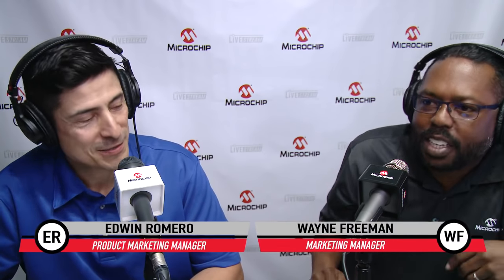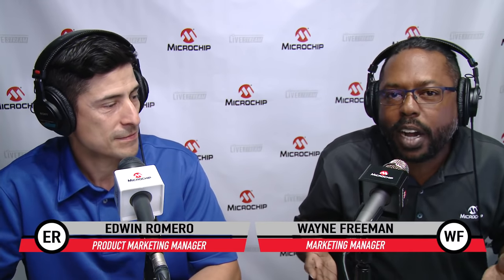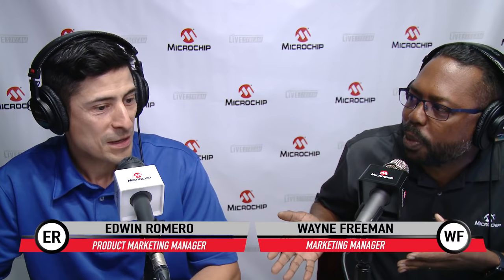Back at the booth, Wayne introduces himself — viewers may have seen him before — and Edwin Romero has returned by popular request. It's great having Edwin in the booth, ready to take questions from the chat.